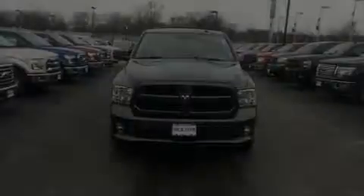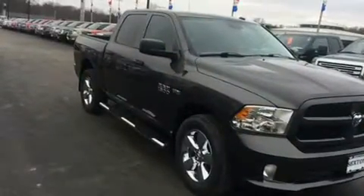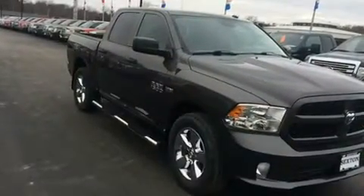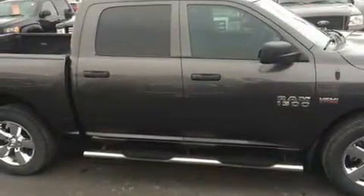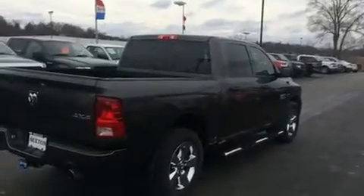Sensibility and practicality define the 2014 Ram 1500. With less than 30,000 miles on the odometer, this truck refuses to compromise. It features an automatic transmission, four-wheel drive, and a powerful eight-cylinder engine.